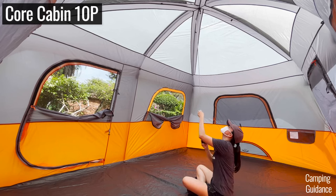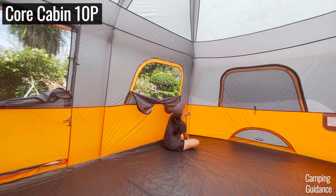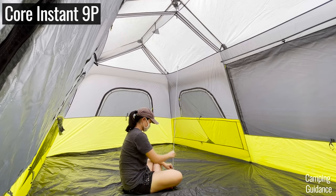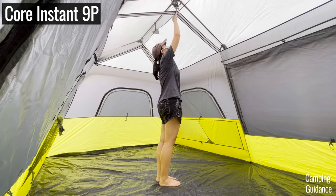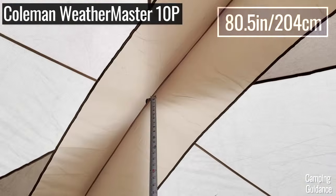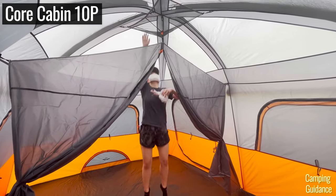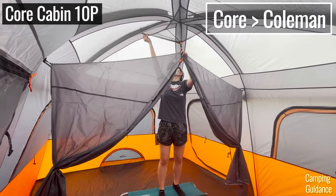My Core 10-person cabin tent has a peak height of a whopping 90 inches or 7.5 feet, and the lowest height in the tent — always at the corners — is about 65 inches. This is actually slightly taller than my height, so I could stand up everywhere inside this Core tent. In contrast, my Core 9-person instant cabin tent has a peak height of only 75.5 inches or 6.3 feet. Of all my 14 Coleman tents, my Weathermaster 10-person tent has the highest peak height of 80.5 inches — a whole 10 inches shorter than my Core 10-person tent. In fact, my Core tent's peak height is so high I couldn't even reach the top on my own. So for cabin tent variety and spaciousness, Core definitely edges out Coleman a little bit.